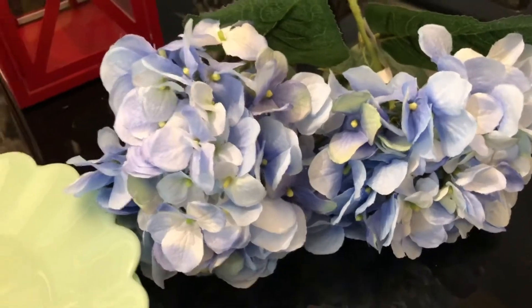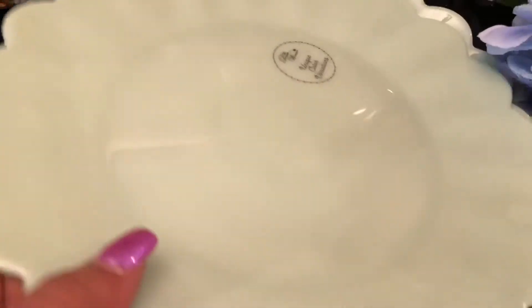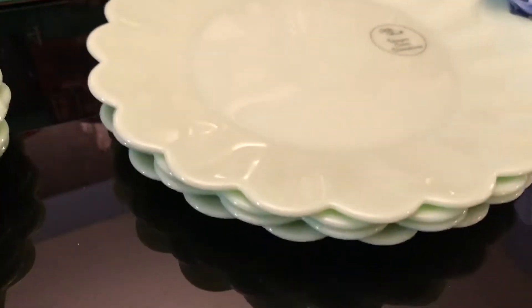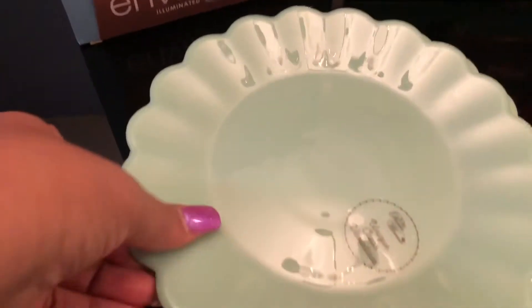And these dinner plates — I got four of them. These were seven something a piece. They are glass and they remind me of the milk glass, the old school milk glass. That's what I'm on a hunt for — I want the white milk glass — but this is a green, a real pretty green.